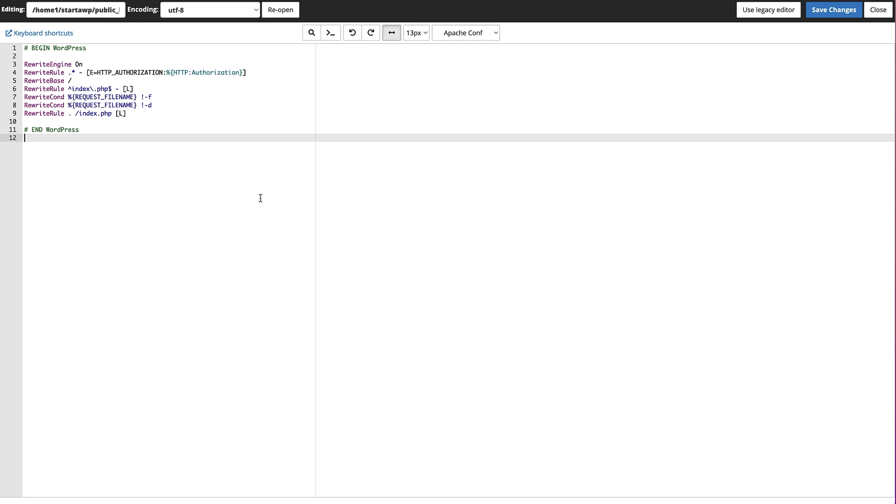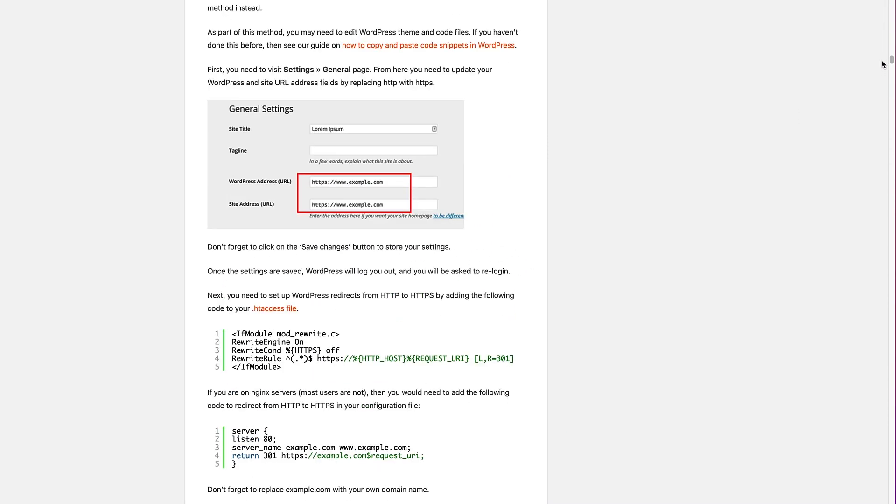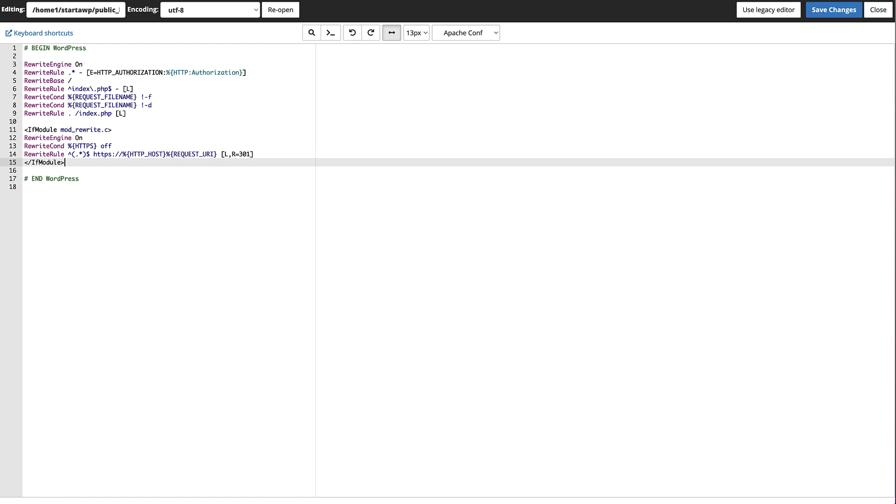It's going to give you a warning to back up the file before making any changes — I've done that — so click the Edit button. Here we're in the editor for our htaccess file, and all we need to do is paste a bit of code in here. I've put a link in the description below to the article that goes with this video. If you head to that article and scroll down, you'll find the section with the code to paste into our htaccess file. Copy that bit of code, head to the file manager, paste it in, and then click Save Changes in the top right.